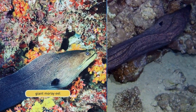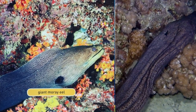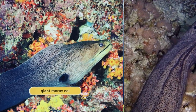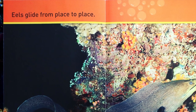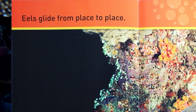Giant moray eels. Eels glide from place to place.